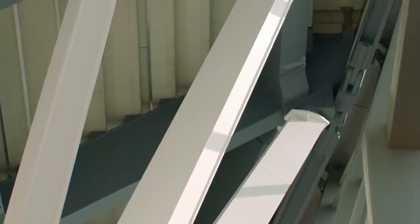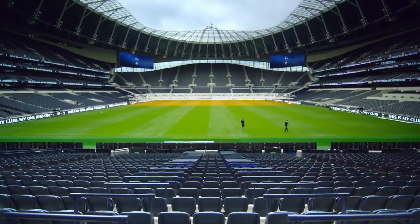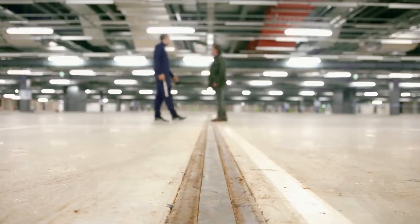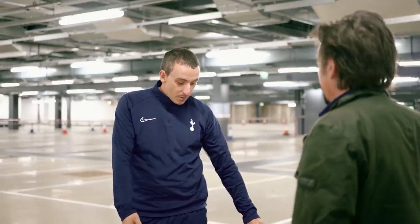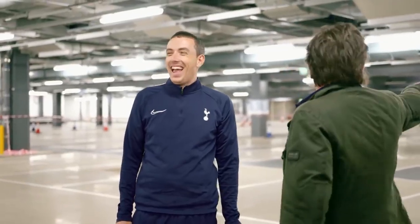When the stadium is being used for American football, where exactly do they store three massive chunks of Premier League soccer field? This is the end of the pitch — when we go into transition, this is the pitch's home. We just remove these rubbers and the pitch wheels run down that groove and in she comes. So that whole pitch goes into the car park. If you hear announced in the stadium: 'Will the owner of the beige Vauxhall please move it' — you better be quick, because it's going to end up there.